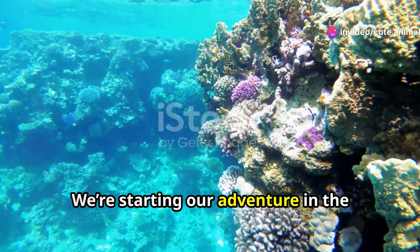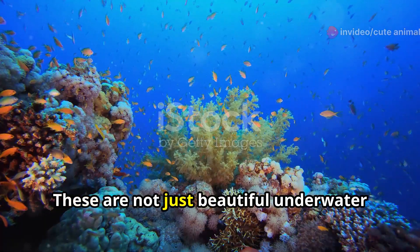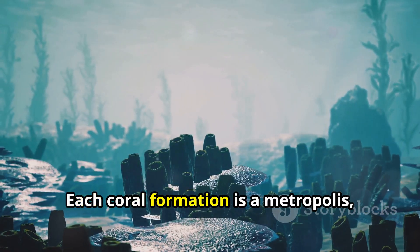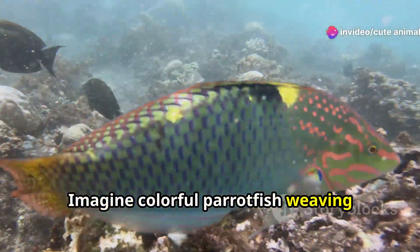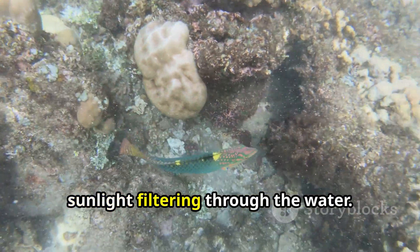We're starting our adventure in the vibrant coral reefs that are just bustling with life. These are not just beautiful underwater structures — they are bustling cities under the sea. Each coral formation is a metropolis hosting hundreds of species. Imagine colorful parrotfish weaving through the corals, their scales shimmering against the sunlight filtering through the water.